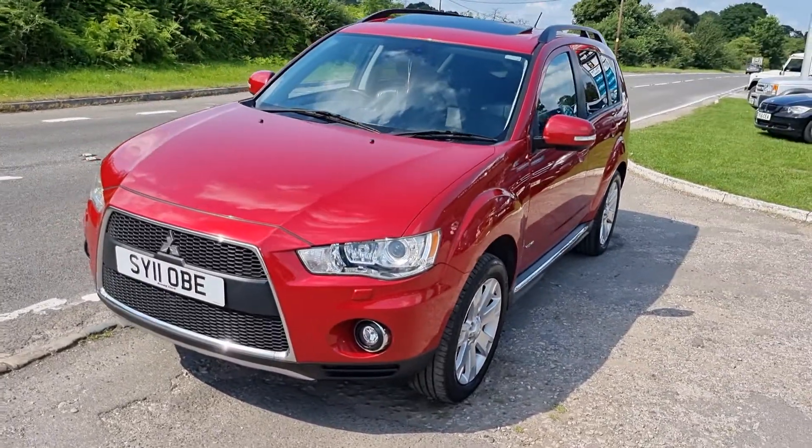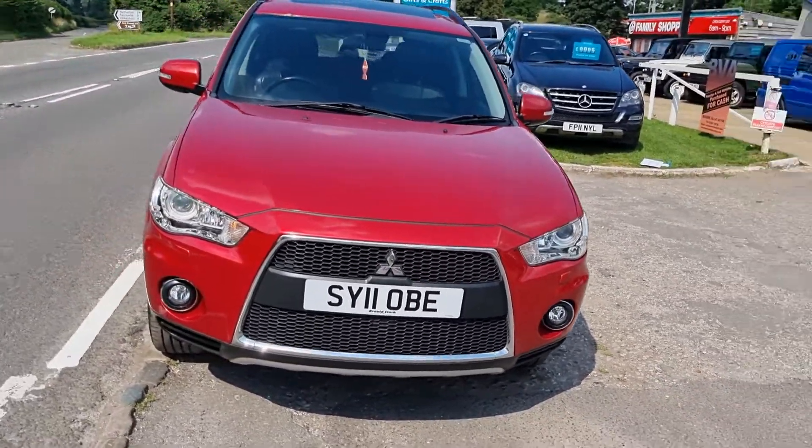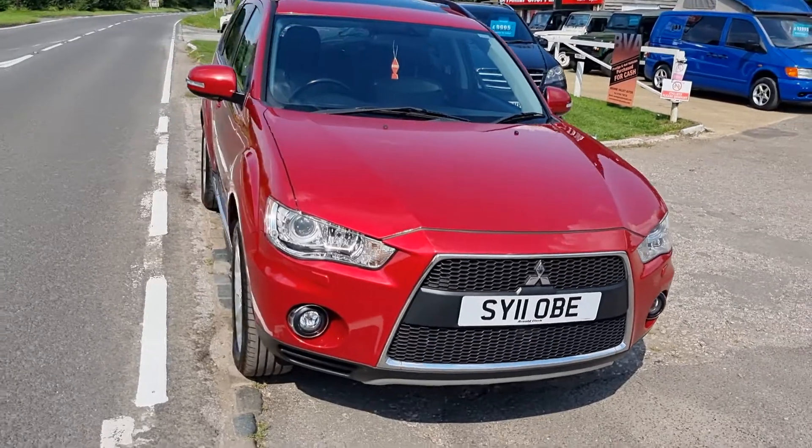Never had one of these before, but it really is a good car. Automatic, turbo diesel and four wheel drive. It's all HPI clear, so there's no finance outstanding on it.